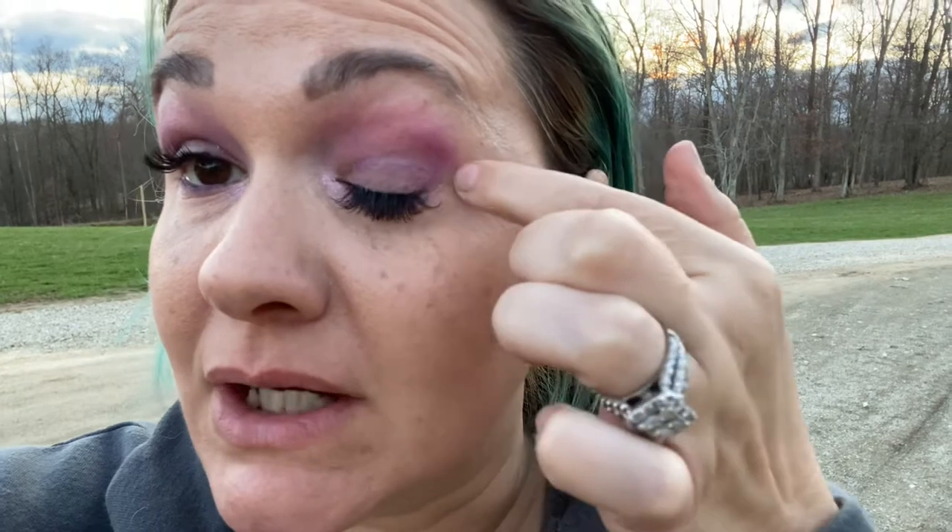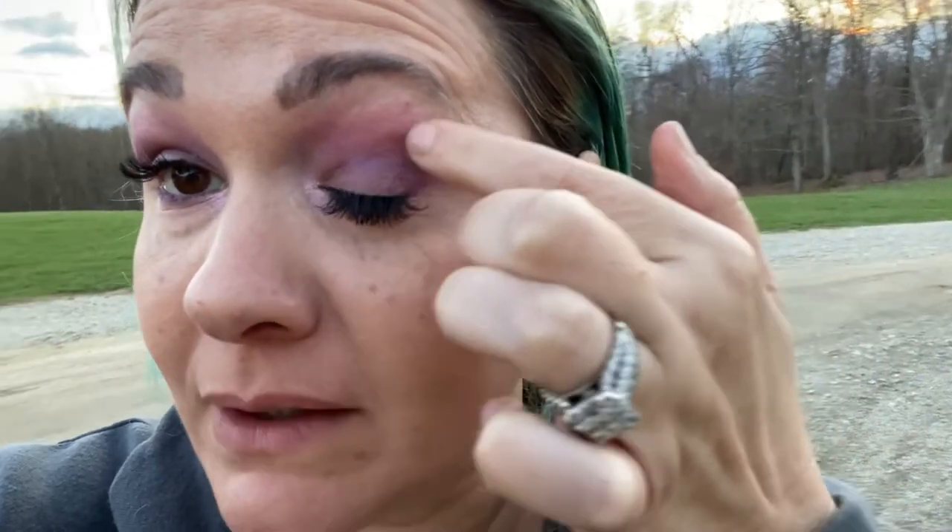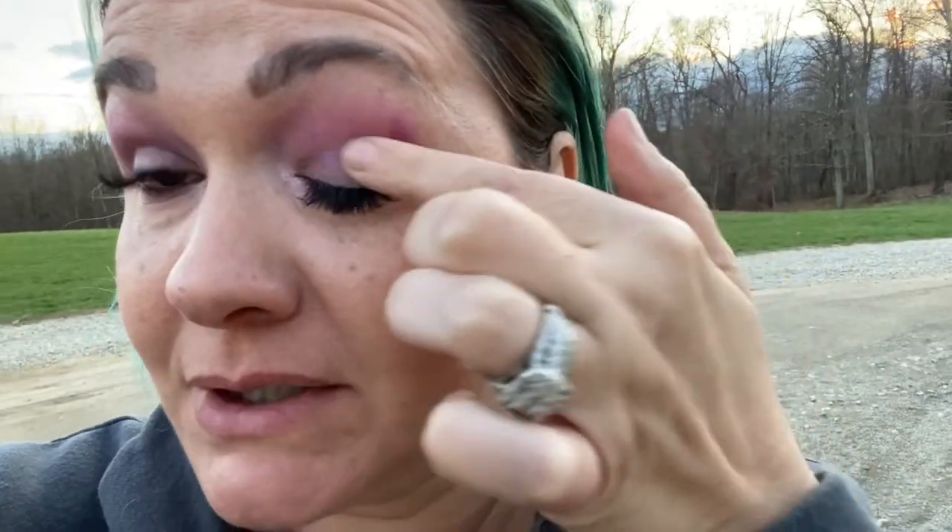I wanted to do a quick update outdoors. This is at nine and a half hours, and this is what we're looking like outside. Actually, the Jeffree Star eyeshadow kind of creased in there, but I didn't use any eyeshadow primer today — so that explains that. I'll do an update later indoors and show you how we're looking with the foundation. So far I think it's a win for me.